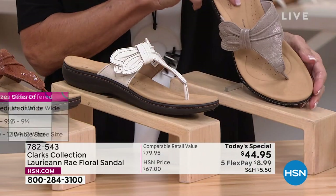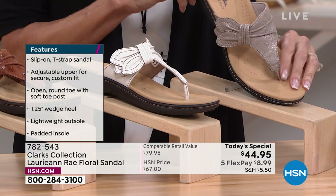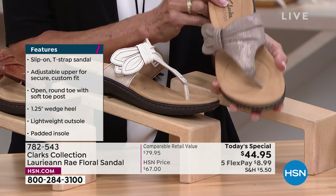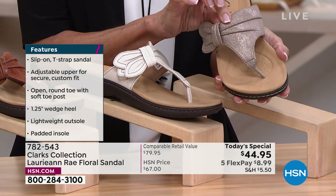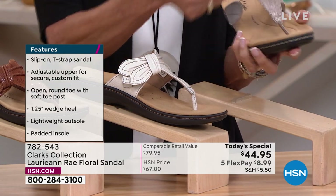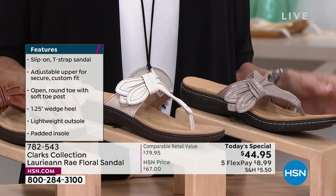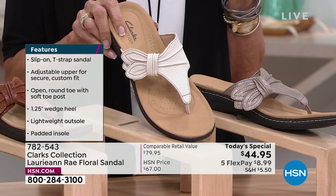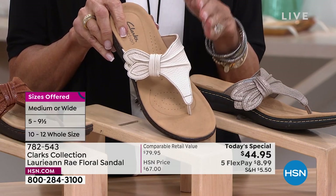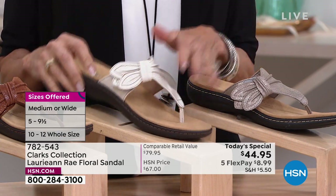Let's talk about the pewter metallic — everybody has loved this. It gives you the chance, because of that little bit of shine and sparkle, to wear it a little dressier or a little more casual. Completely customizable in its fit. Next is the white — this is the one I'm wearing. I'd really refer to this more as an off-white. We are sold out in size 5 medium, 6 medium, and 7 medium, all already gone in the white.